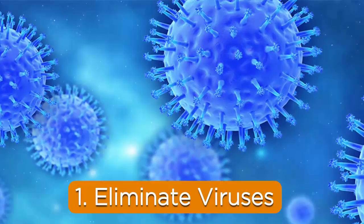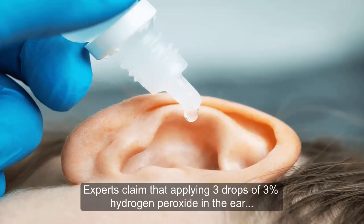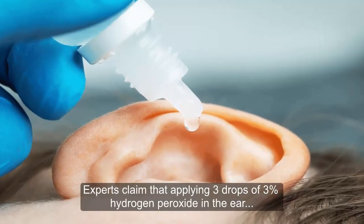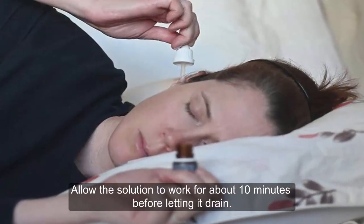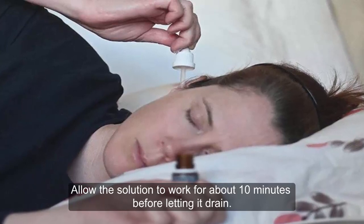1. Eliminates viruses. Experts claim that applying three drops of 3% hydrogen peroxide in the ear helps reduce the duration of a cold or flu. Allow the solution to work for about 10 minutes before letting it drain.